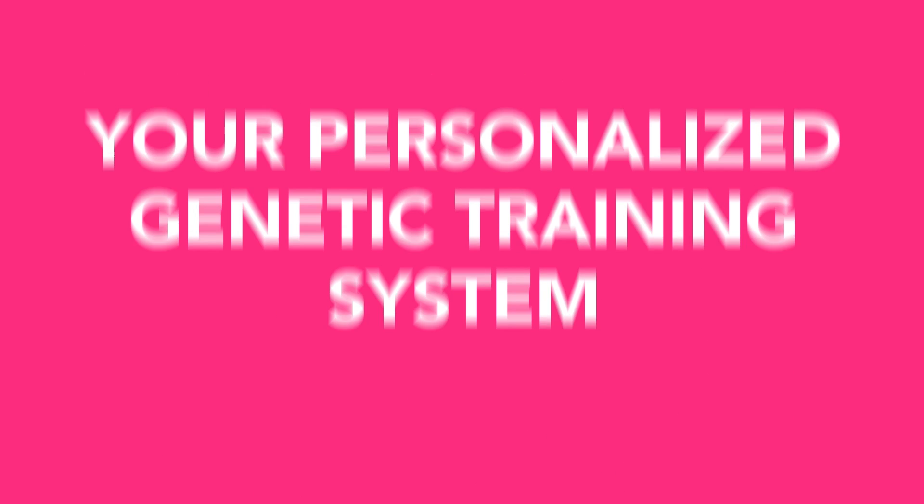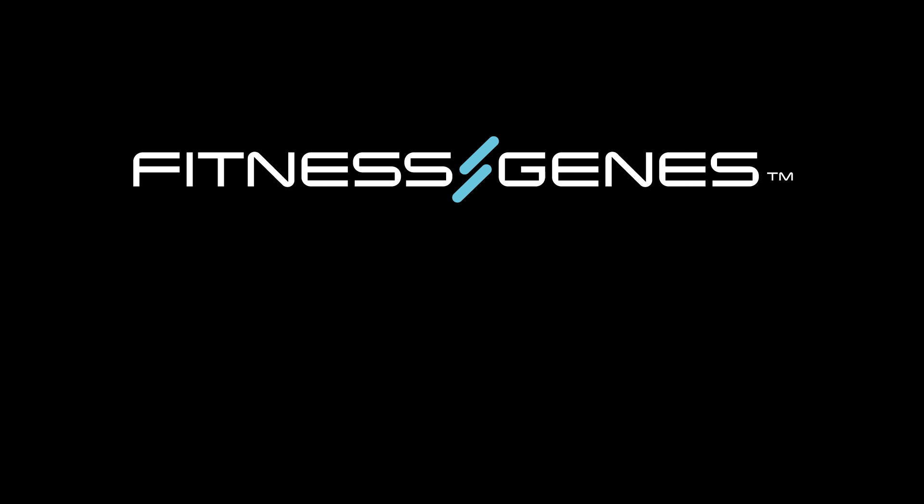Are you ready to stop guessing? Use science to your advantage and understand your DNA with a personalized Genetic Training System and DNA performance kit exclusively from Fitness Genes.